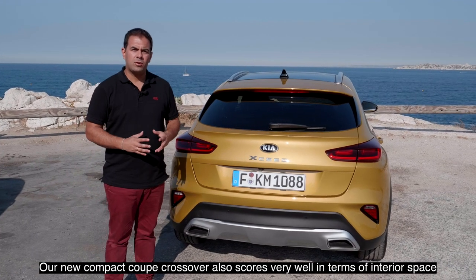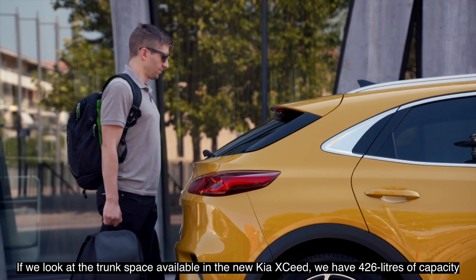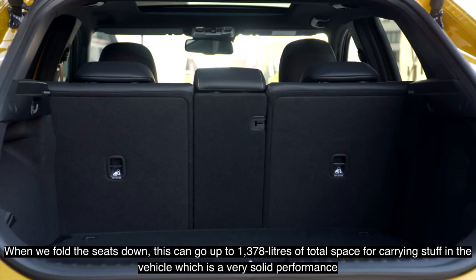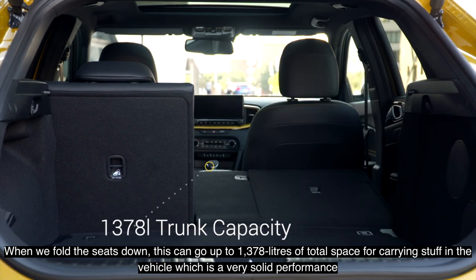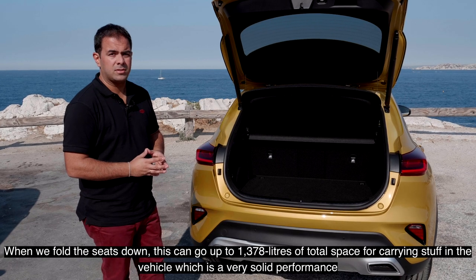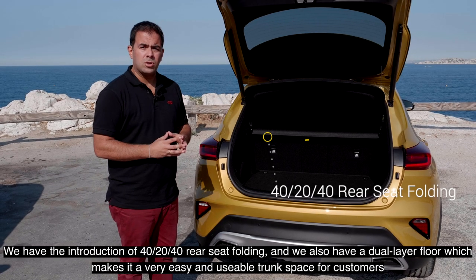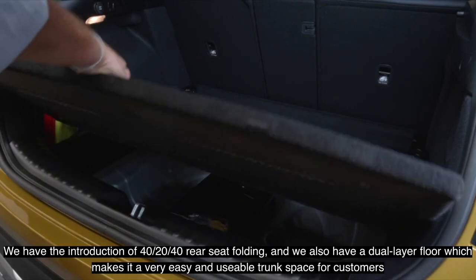Our new compact coupe crossover also scores very well in terms of interior space. The new Kia XCeed offers 426 liters of trunk capacity, which can go up to 1,378 liters when the seats are folded down — a very solid performance. This also comes in a versatile way with 40-20-40 rear seat folding and a dual-layer floor, making the trunk space very easy and usable for customers.